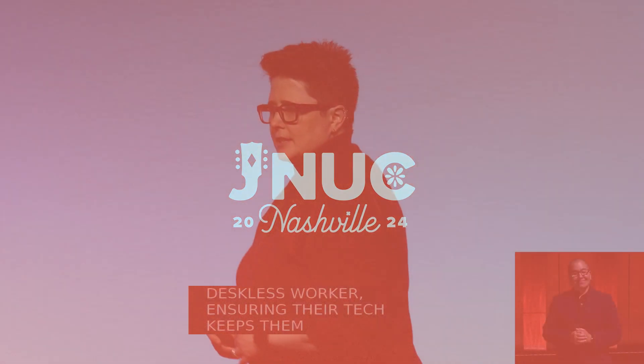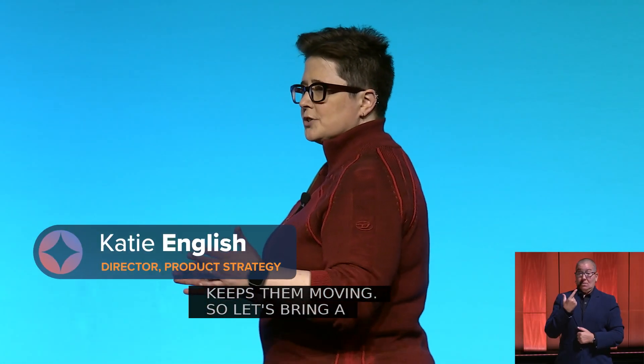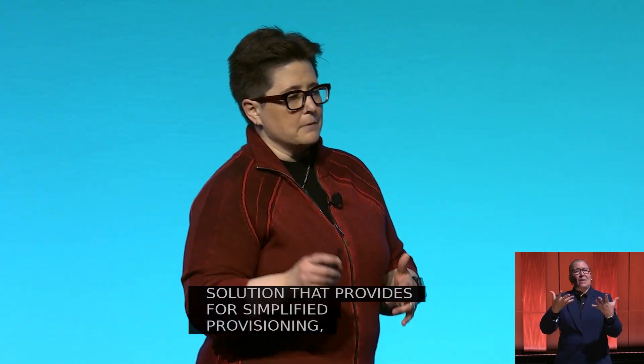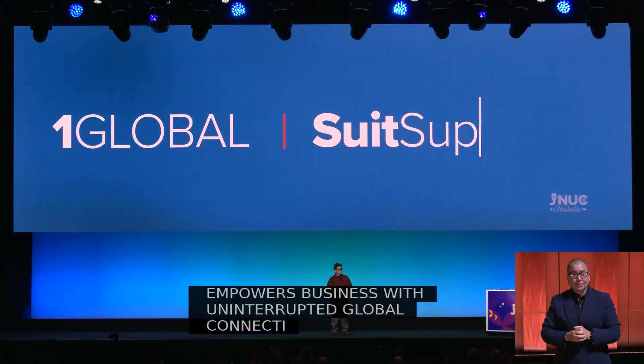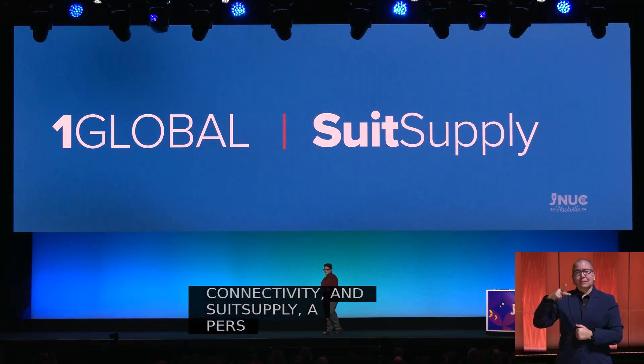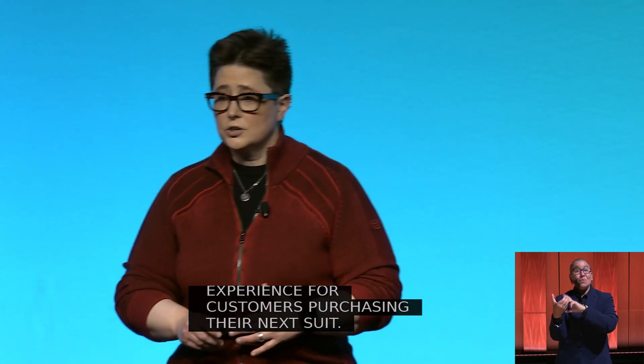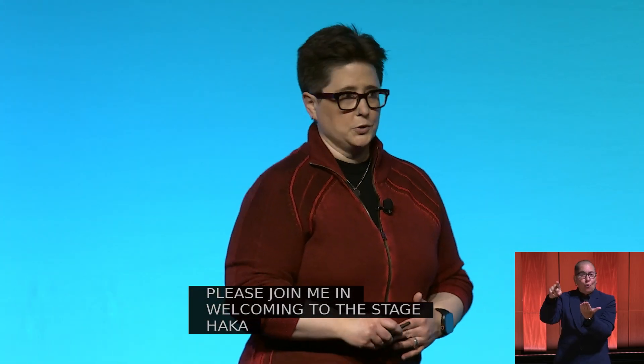Let's bring a deskless use case to life. I'm happy to introduce a couple of organizations that have really creative solutions for the mobile workforce. First, One Global, a device and communication solution that provides simplified provisioning, optimized network performance, and cost-effective management that empowers business with uninterrupted global connectivity. And Suit Supply, a personalized tailor and styling company that provides each of their employees an iOS device connected from anywhere to customize the experience for customers purchasing their next suit. Please join me in welcoming to the stage Hakan Koch from One Global and Twan Shulten from Suit Supply.